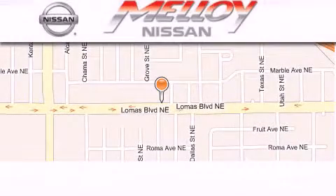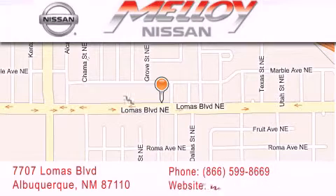Molloy Nissan is located at 7707 Lomas Boulevard in Albuquerque. We are dedicated to excellent customer care.